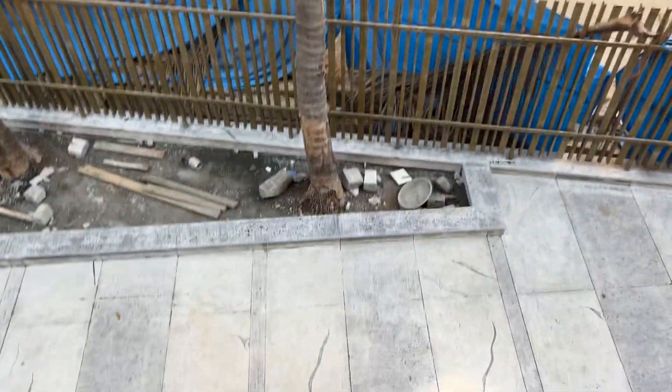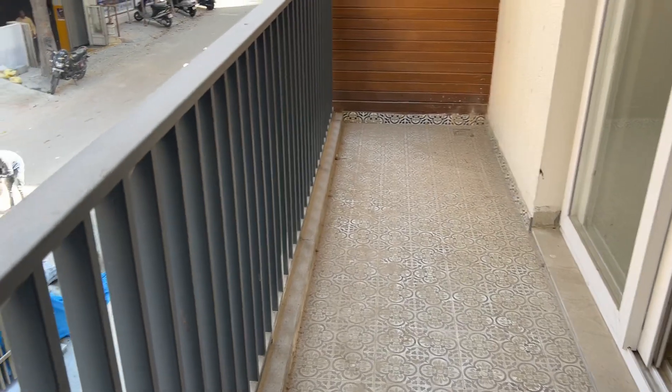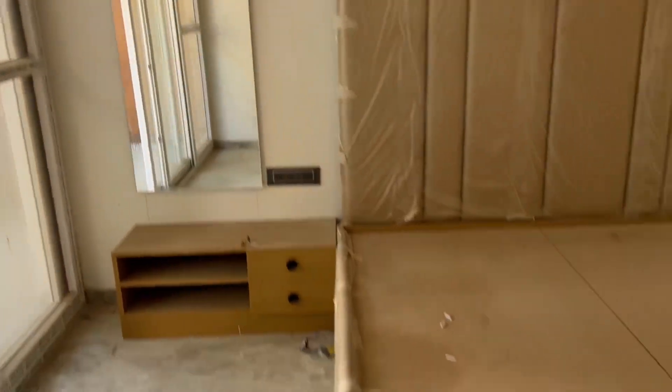This is the road-facing balcony — it's a 40-feet road. You can see the setback and a large balcony here. This is the third bedroom — the size is 10 by 10.